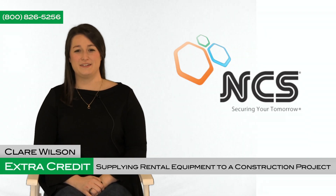Hi, my name is Claire Wilson and I am a notice and lien specialist here at NCS. Today I'm going to discuss three things to be aware of if you are supplying rental equipment to a construction project.